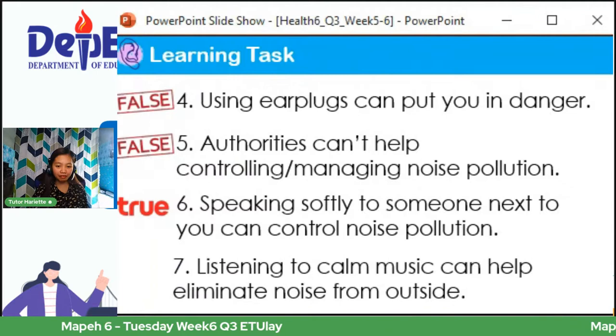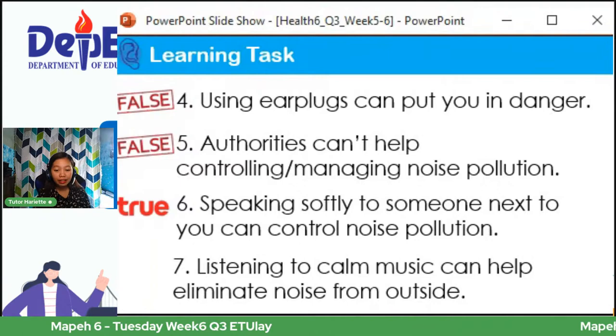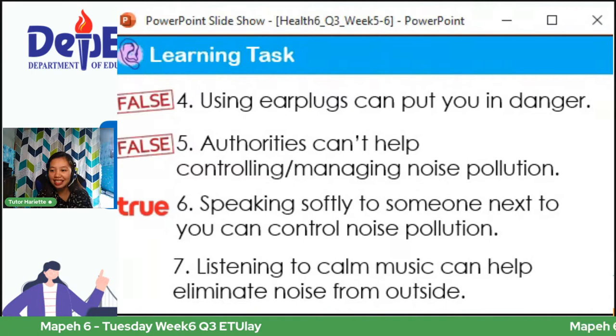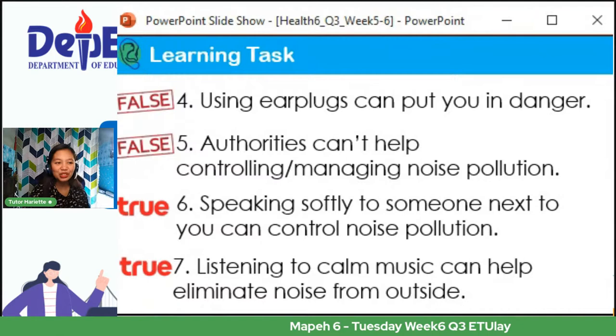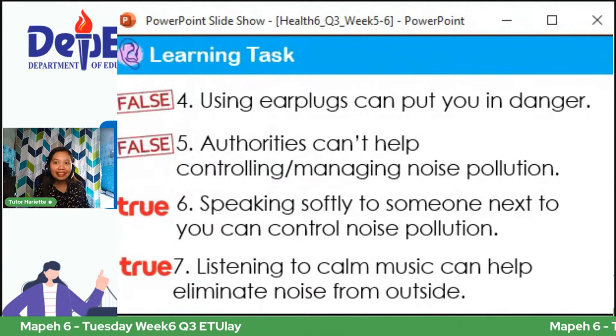Number five: authorities can't help controlling or managing noise pollution — sabi nina Joanna, Aries, and Jillian, this is false. Number six: speaking softly to someone next to you can't control noise pollution — sabi nina Chrisnell, Briggs, Althea, and Julian, true daw po ito — true na true po ito. Kaya pag malalapit lang yung mga kausap natin, hinaan lang natin ang ating boses. Number seven: listening to calm music can help eliminate noise from outside — sabi nina Vince, Joanna, Scarlett, Flor Jane, Pressey, Iris, Stanley — this is true.